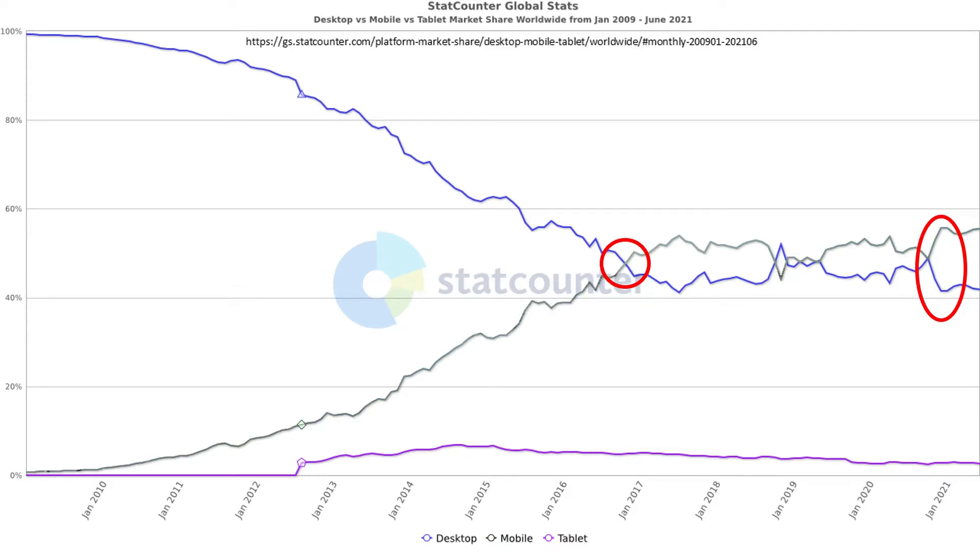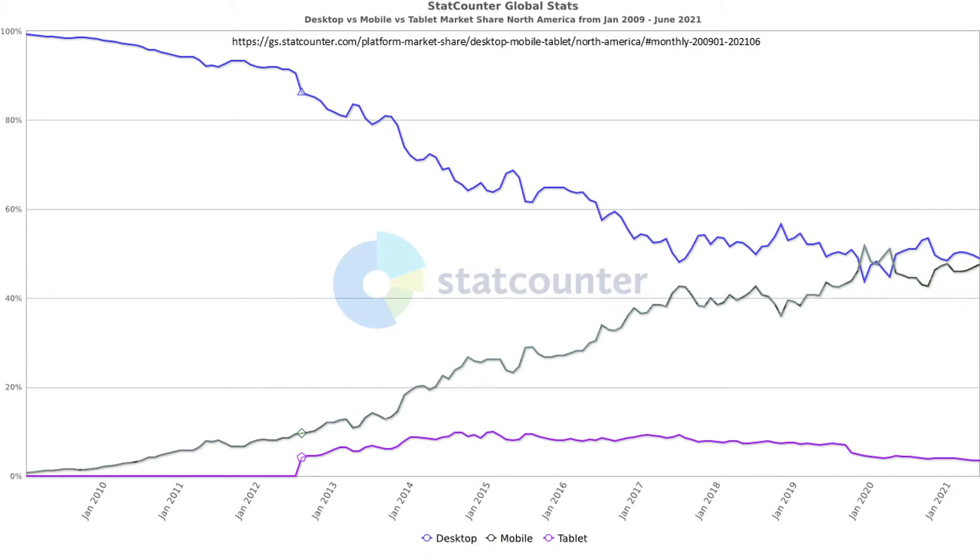If we examine North American internet traffic, at the time of this recording, we see that the distribution between desktop and mobile data is about the same. However, we should consider the worldwide trend of more and more visitors from mobile devices.